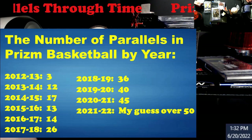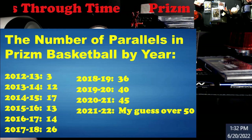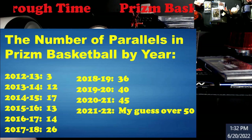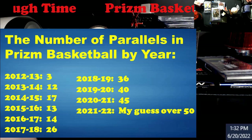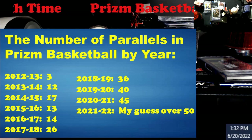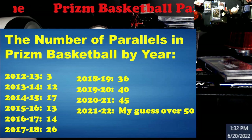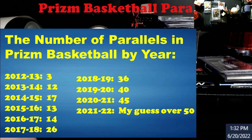I forget exactly what all they added — there might have been shimmers, sparkles, and ices. Then we moved forward to Zion's rookie year and we had 40. LaMelo's year we're up to 45. My guess is this year we'll be over 50 — they're just killing the cards completely.